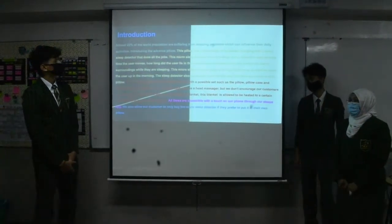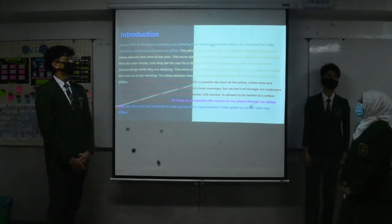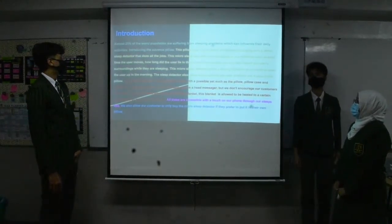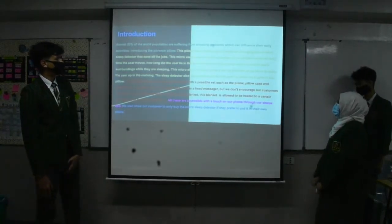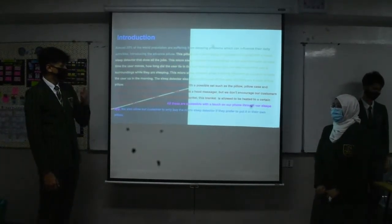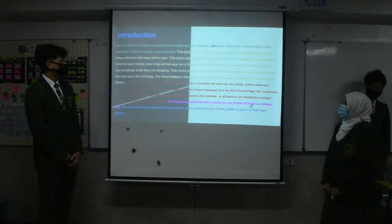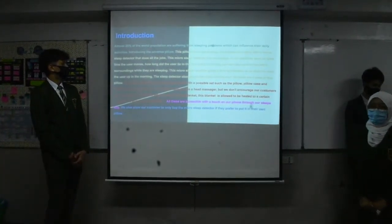Here is the introduction. Over 25% of the world population are suffering from sleeping problems, which can influence their daily activities. Introducing the Advanced Pillow — this pillow has the technology of hardness changing with a micro sleep detector. The micro sleep detector has recordings of activities such as what time the user moves, how long the user lies in bed without moving, and can also record the user's surroundings while they are sleeping.